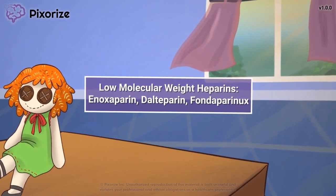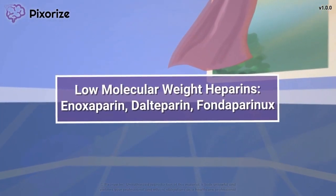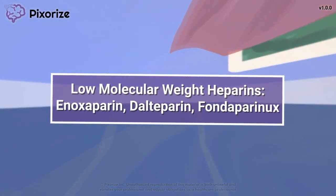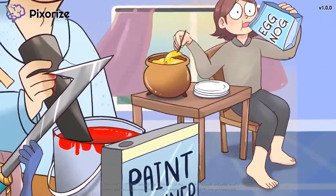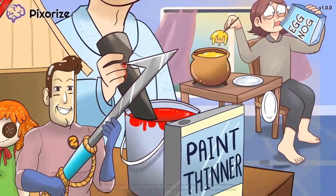Low molecular weight heparins are a group of drugs derived from heparin that are generally safer than normal heparin due to their lower risk of bleeding. In this mnemonic video, we'll cover the important facts you need to know about low molecular weight heparins so you'll be ready for the NCLEX.